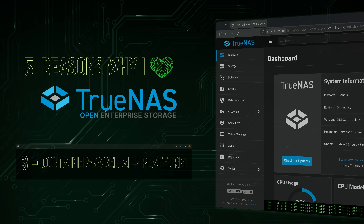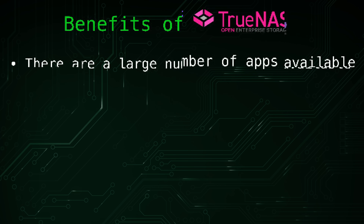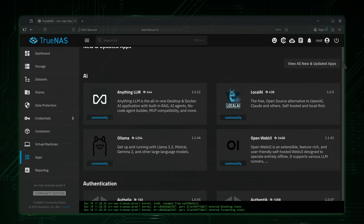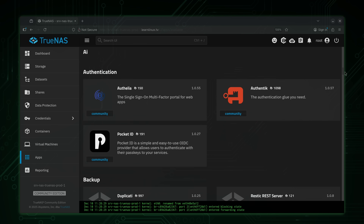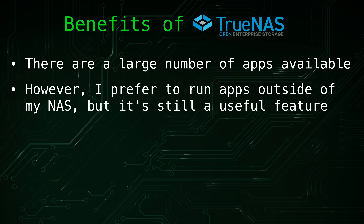Another major advantage of TrueNAS is its built-in container-based app ecosystem, which makes it easy to deploy a wide variety of applications with just a few clicks. Whether you want to stream media to your TV, organize your ebook library, run monitoring dashboards, or set up other HomeLab services, chances are there's an app in the catalog that fits your needs. Personally, I usually prefer to run applications outside of my NAS because I like to keep my infrastructure modular, with each server dedicated to a very specific purpose.